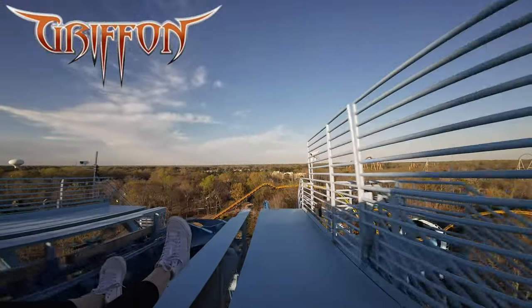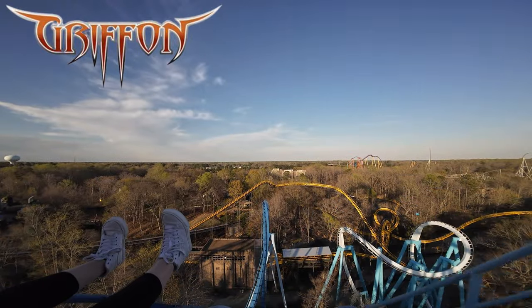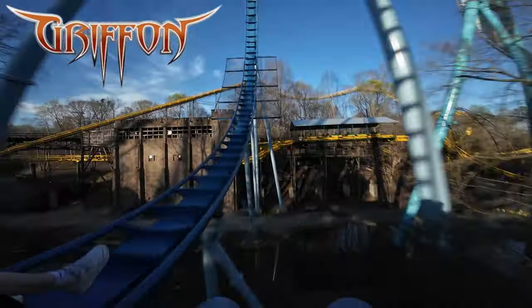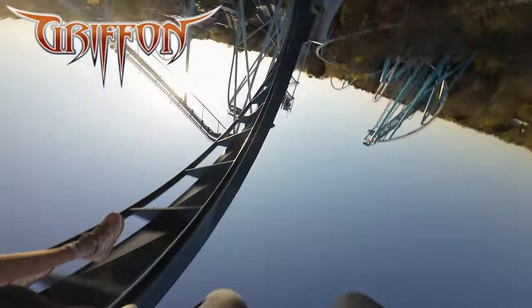The second drop begins a repeat of the 90-degree drop into a second Immelmann loop. Possibly the most dramatic sight for spectators is the splashdown, where the train's rear scoops spray 250-foot plumes of water into the air.